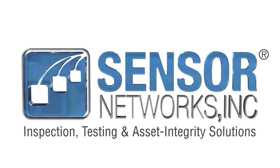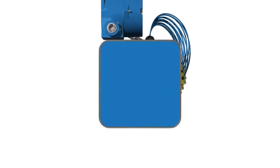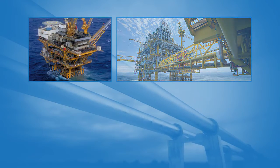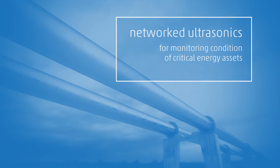For O&M supervisors, Sensor Networks offers a new way to automate asset integrity monitoring. Using a network of ultrasonic sensors, our platform improves safety, data quality, and regulatory compliance, while significantly lowering the costs, delays, and risks associated with manual data collection.